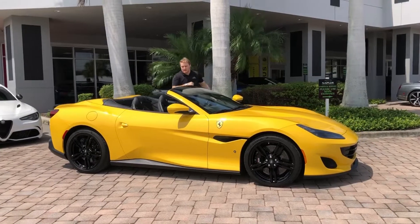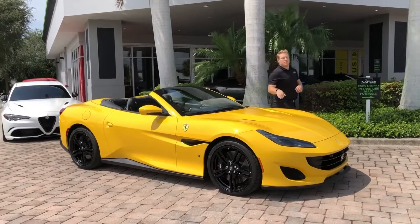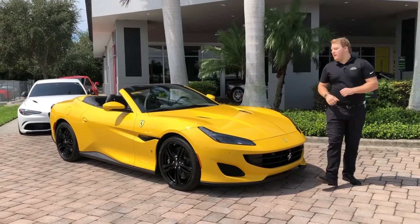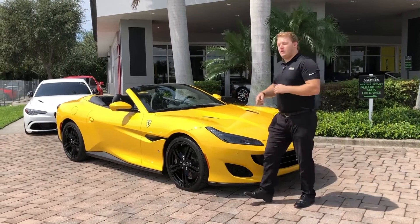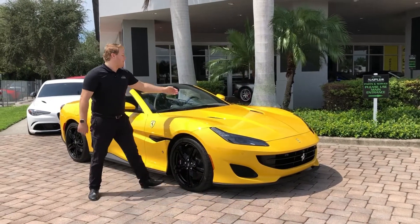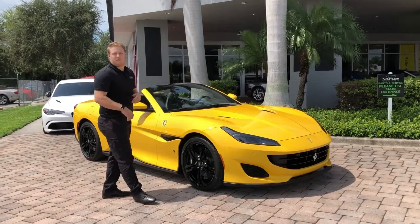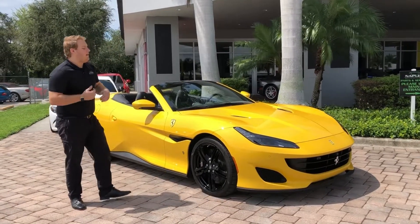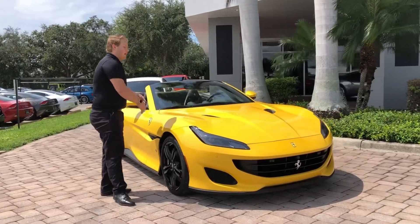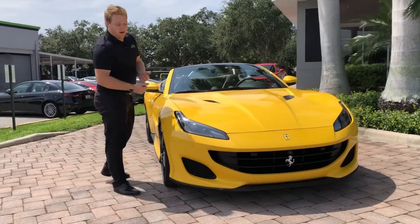Now that we have the top down, let's admire this in its full beauty. We have a 3.9 liter twin turbocharged V8 under the hood giving you 591 horsepower and an amazing sound out of the rear end. On the Portofino they give you two hood vents, parallel to each other, as opposed to the single California vent or the California T vents. You'll also see airflow slots by the headlights to help with aerodynamics.